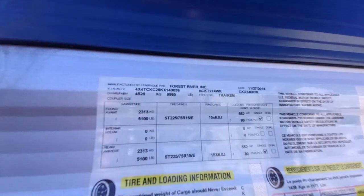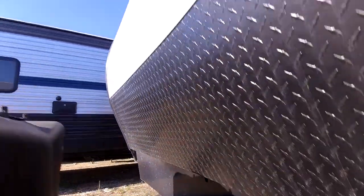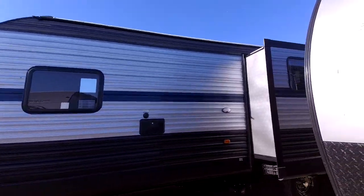The gross weight on this RV is 9,985 pounds loaded down, and 6,776 pounds empty. Well, that's it for the outside — let's go ahead and go inside.